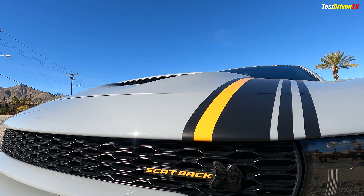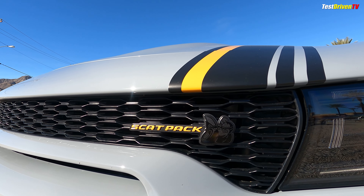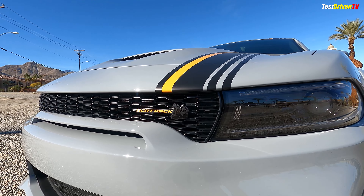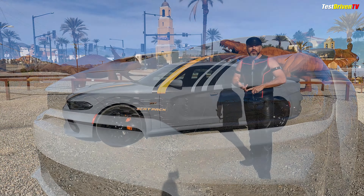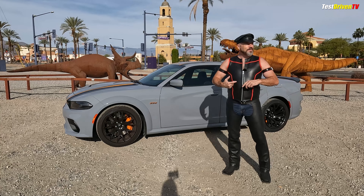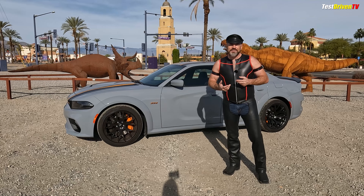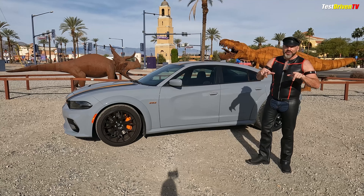Right up front on the grill it says Scat Pack. Dodge has always had these almost Marvel comic type logos — the demon, the bumblebee, the duster, and the others. It's really cool.